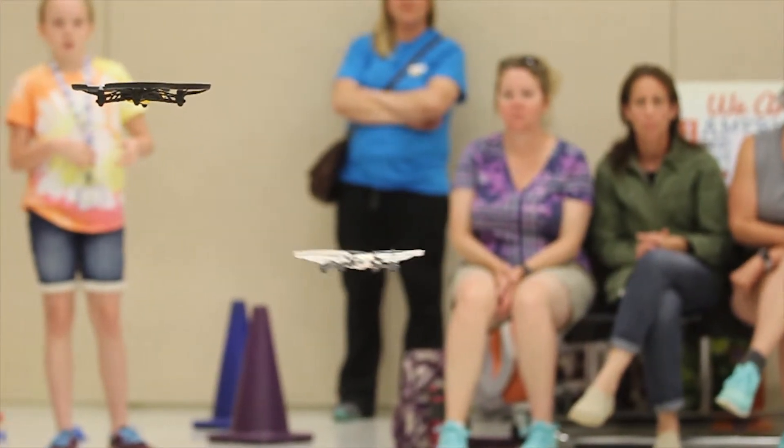I think it would be fun to fly drones around, but you would still be helping people do everything — like, you could help people do stuff while having fun.